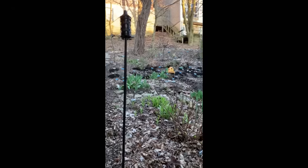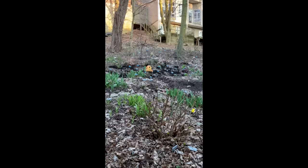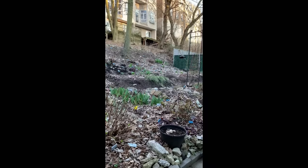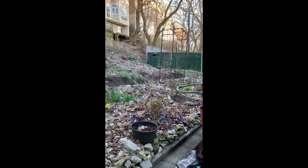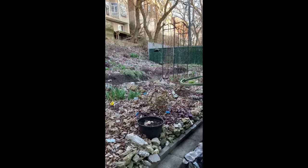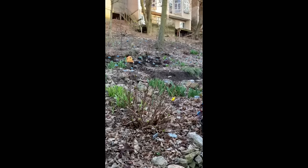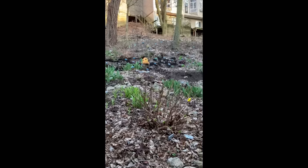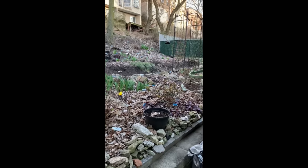Hi everybody, this is Linda. This is my garden in Staten Island, New York. Today is March 26th, 2023, and I'm just beginning to come back out here to do some work to get my beds ready for the spring season. This is where I plant my flowers, vegetables, berries, and herbs.